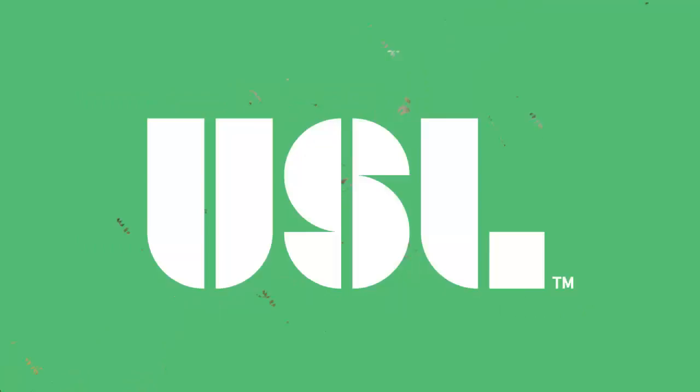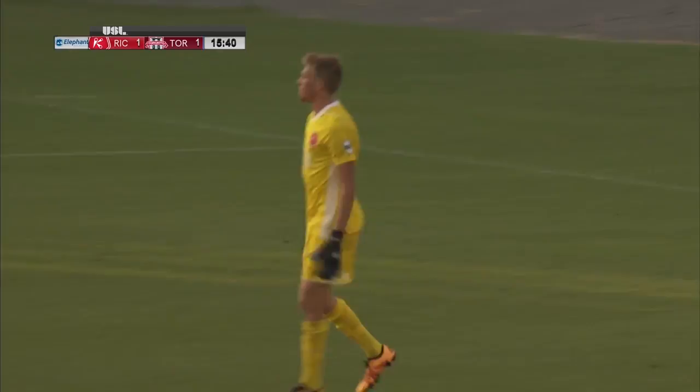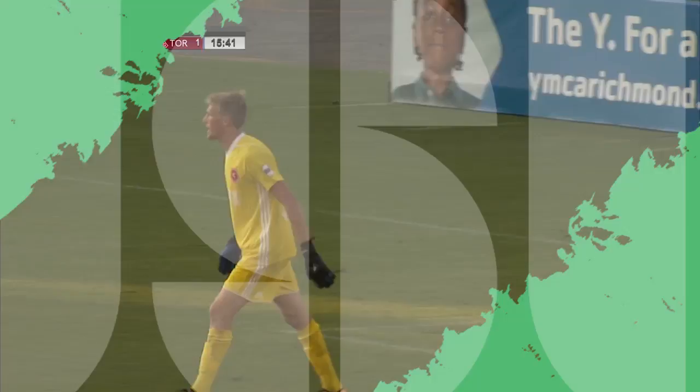Johnson shoots low, it's held by Travis Warra. You can see there just a little bit of sunlight — Travis Warra does well not to lose the ball, gets down low and holds. No spilling, no parrying out. Good work there. Fernando can run at this TFC2 defense, he lifts it a little bit down the line.